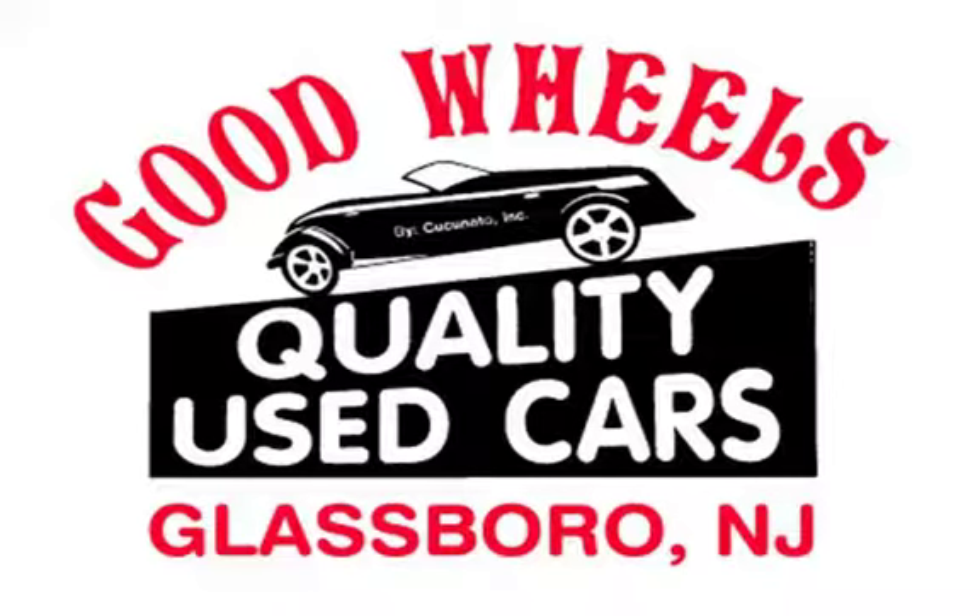Welcome to Good Wheels, a family-owned and operated dealership serving the South Jersey area since 1988.